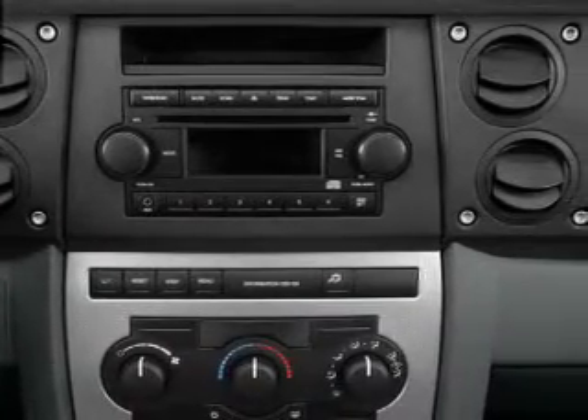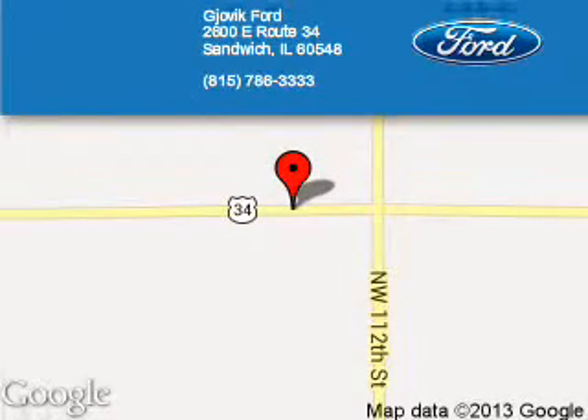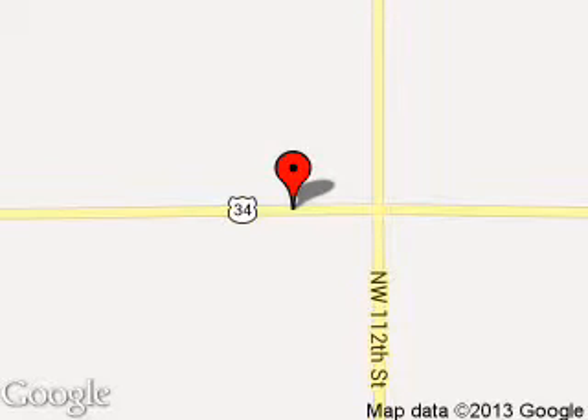Call or click to contact us today. Joe Vic Ford is dedicated to doing everything possible to ensure that the experience you have selecting your next vehicle is a pleasant one. We are located at 2600 East Route 34, Sandwich, Illinois 60548.